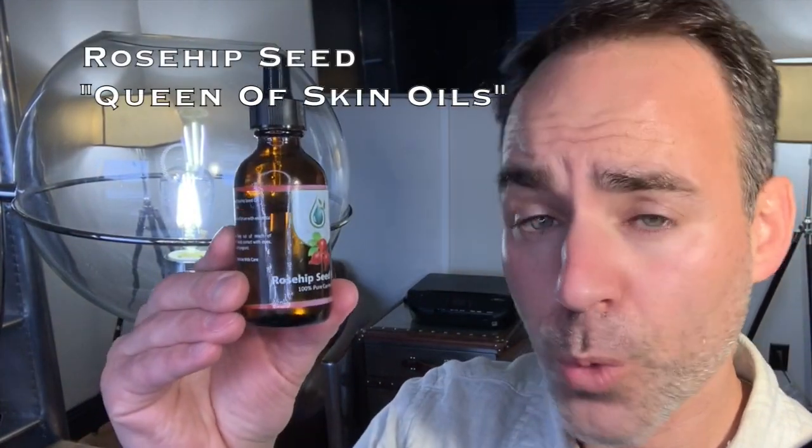Next, we have rosehip seed oil, known as the queen of skin oils. In addition to helping hydrate your skin, rosehip contains linoleic and linolenic acids, which help strengthen the cellular walls of your skin cells. There are many great carrier oils for skin, but rosehip is a must-have for your collection.